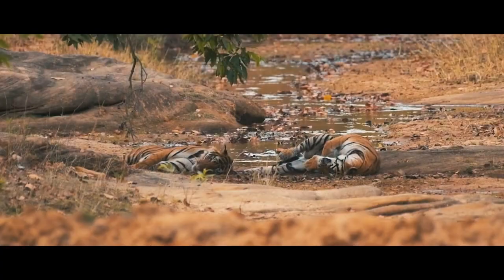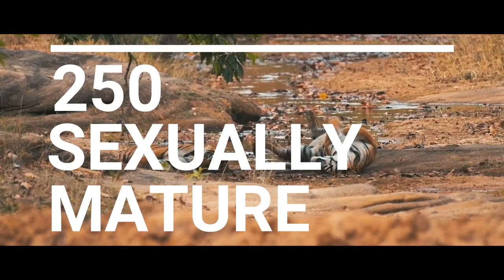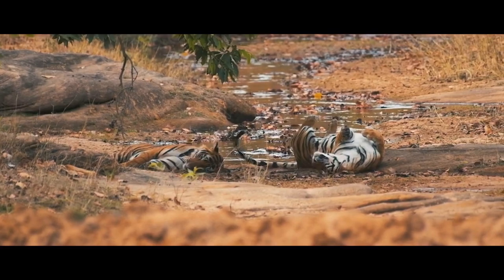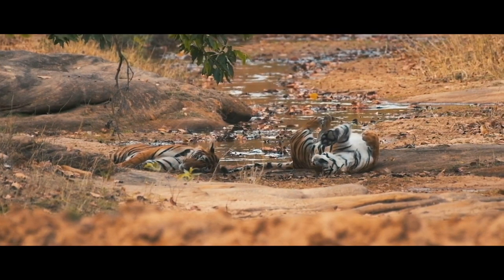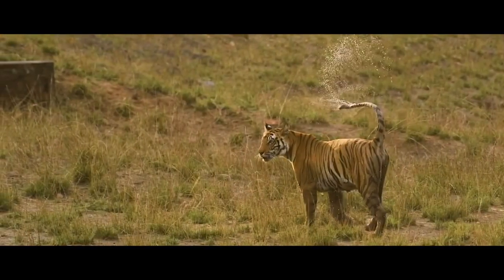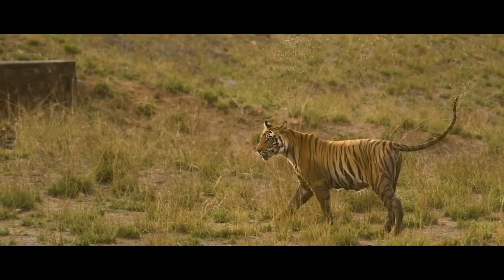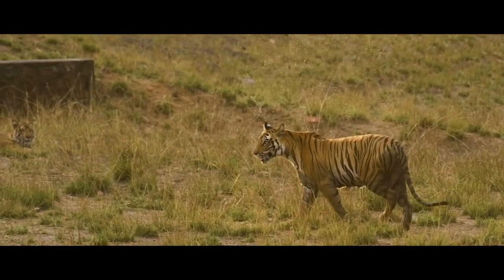Even though there are 3 subpopulations in the Malay Peninsula, it seems unlikely that there are more than 250 sexually mature individuals. This species can mate from approximately 4 years of age. The offspring is gestated by the female tiger for about 100 to 110 days, giving birth to 2 to 5 cubs, usually in a cave. They receive maternal care before becoming independent at about 18 months of age.